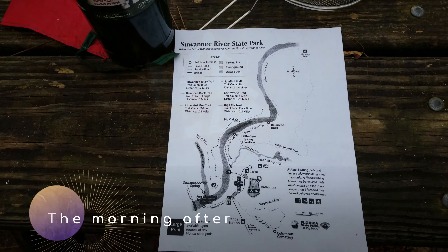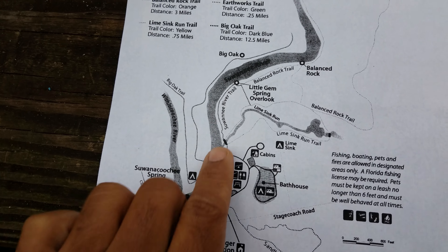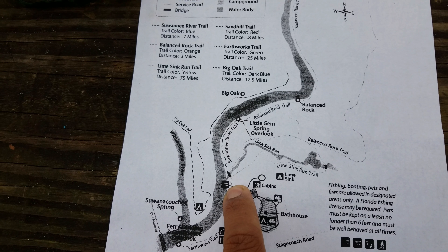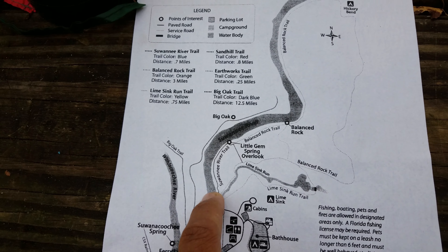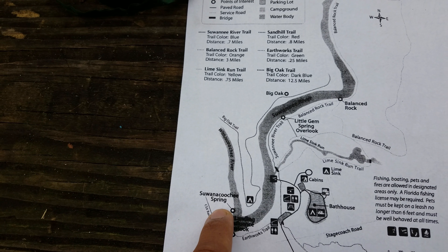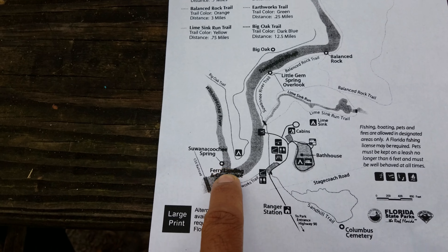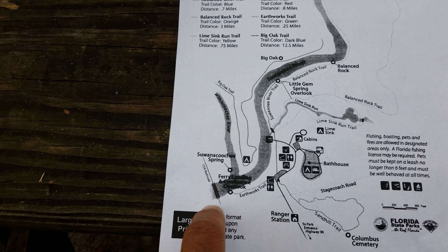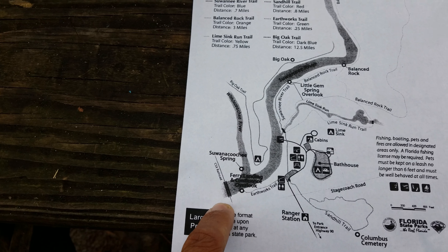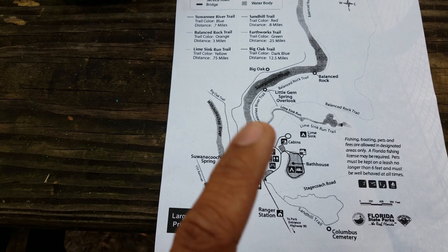Hey everybody — today is the boating section. I'll be taking off from here; this is the boating area. The first thing I want to do is go upstream north and check the Little Gem Spring Overlook. Then I want to check the Suwannee Coochee Spring — that's a weird name. And this way there are some bridges like the railroad, and I want to take a shot of that, hopefully with the drone as well. Basically, I'm going to show the highlights of the river around the park.